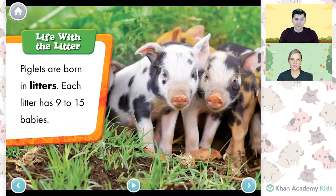Life with the litter. Piglets are born in litters. Each litter has 9 to 15 babies. Wow, Sophie — 15 baby pigs is a lot of piglets! That is a lot, and you can see they have such cute little noses. It looks like when they're babies they like to stick together and huddle together, like these little piglets that we see here.